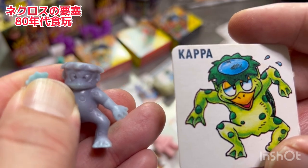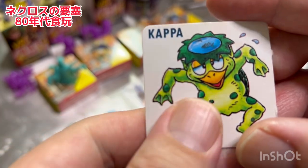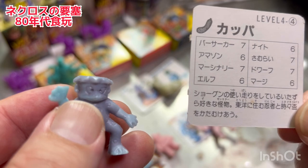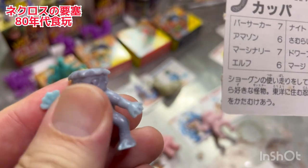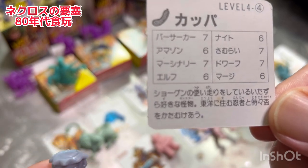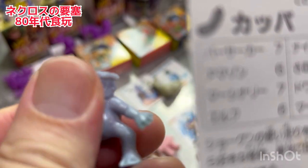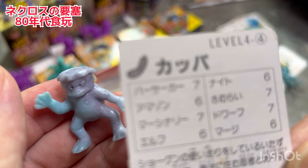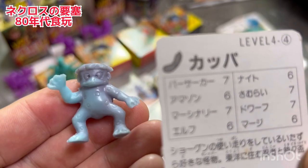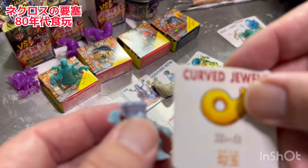ちゃんとやっぱりね30〜40年近く経ってもネクロスの要塞、生きてますよ。ちゃんと色変わります。カッパの説明には「いたずら好きの怪物、東洋に住む忍者」とか書いてあります。うわー色変わってくるカッパ、ここですここです。すごいですよ、色変わりますよ。こちらのカッパのセットに入ったカードにはこのマガタマのカードも入ってます。土偶と戦う時にはマイナス1の修正になるということで。